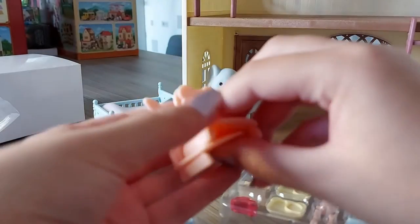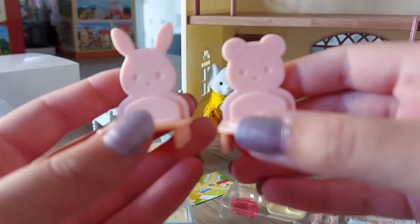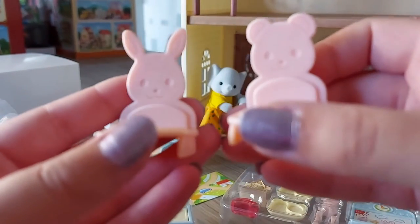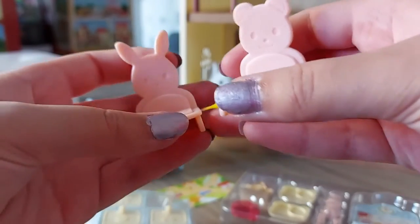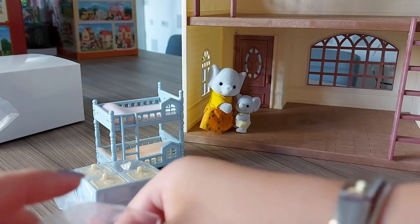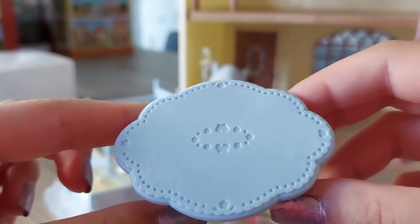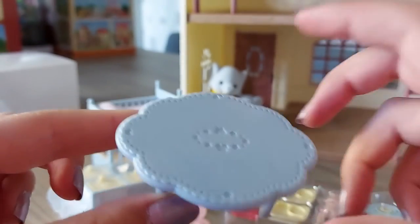Here are the chairs — one is like a bunny and one is a bear, so that's really cute. They are pink, nice pastel colours. And here is the blue table with butterflies and flower shapes on it.